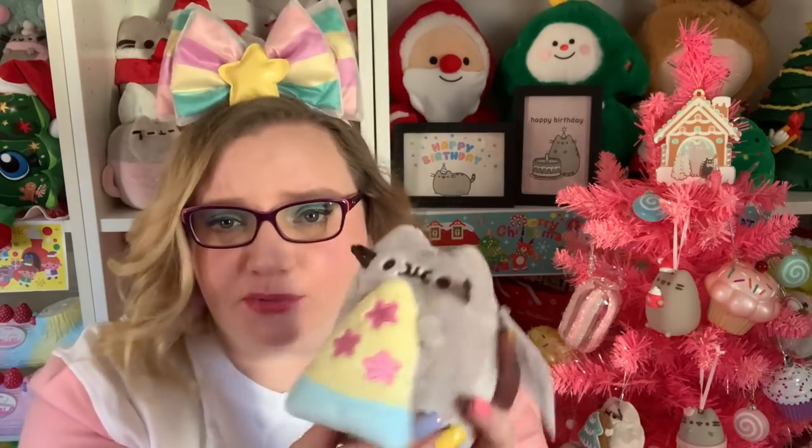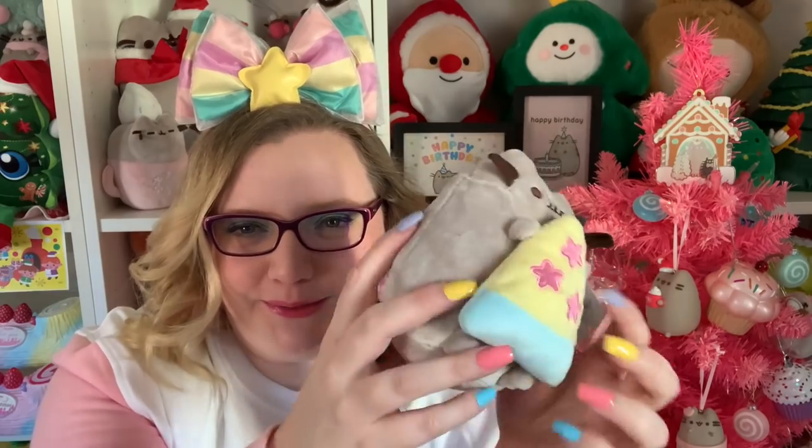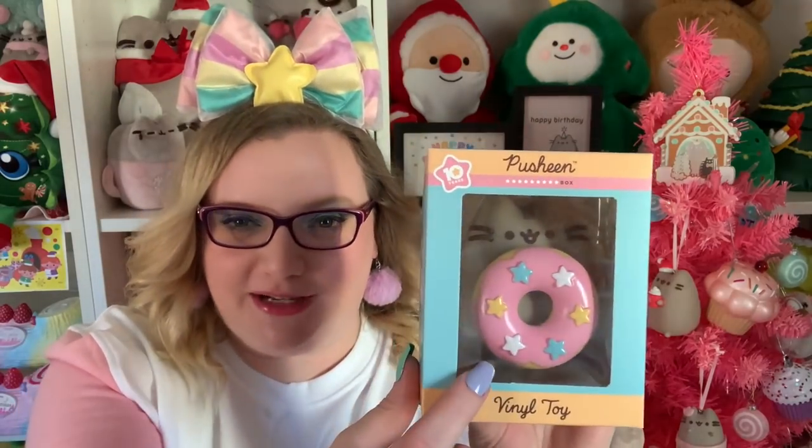Next we have the plush, and I'm really glad we got one. It's super soft — it's Pusheen with a little pizza and stars. Then lastly is the vinyl toy: Pusheen holding a giant pink donut that's about as big as her. It's very shiny with star sprinkles on it. The donut is kind of squishy — not super squishy, but definitely less hard than the hard vinyl part. A little squish squish!